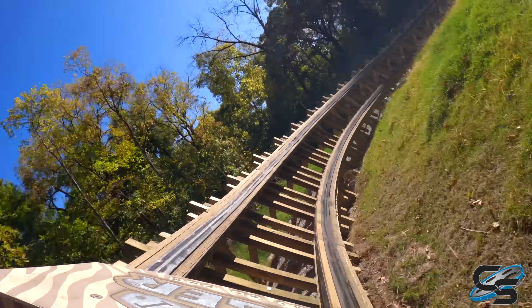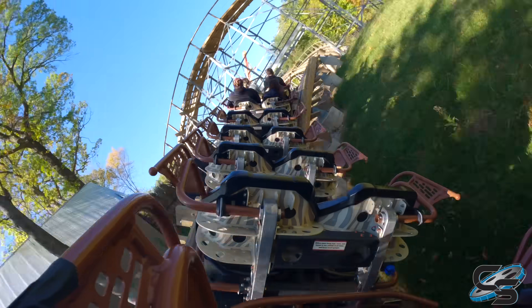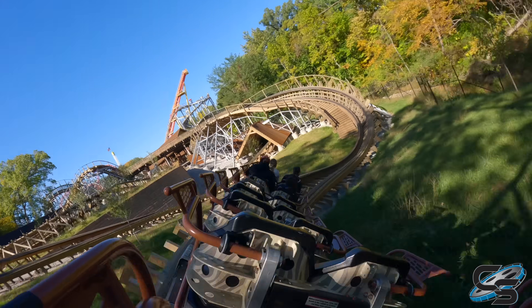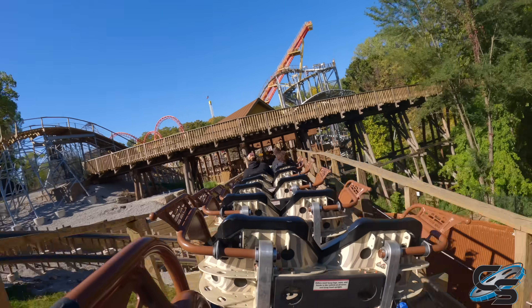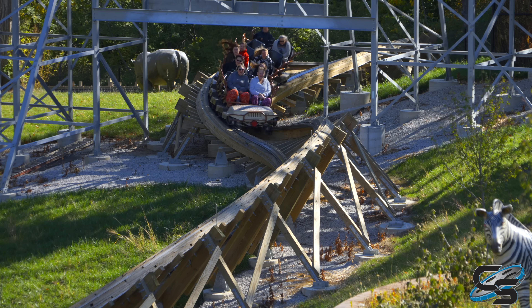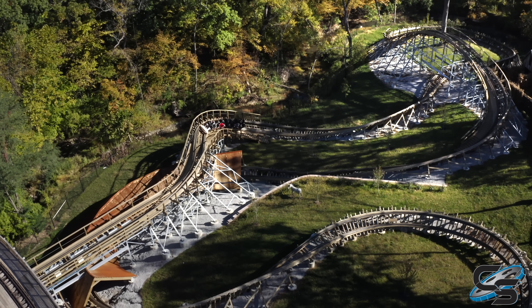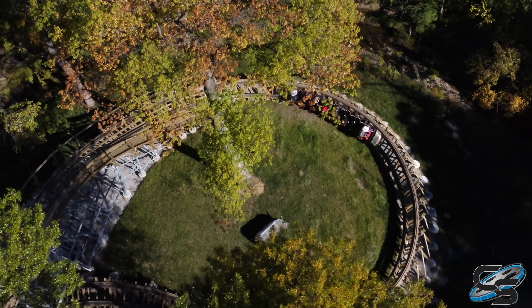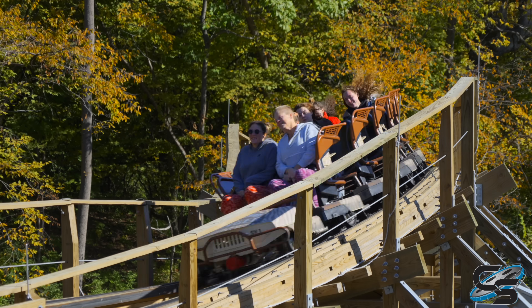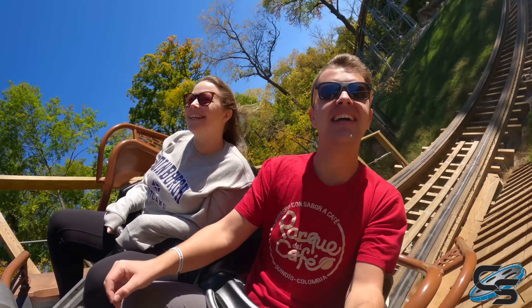Getting back to the layout: there's another bank turn right up against the ground, and then you have your rapid-fire ending. You get quickly thrown to the left, back to the right, then back to the left, then back to the right — and that's into your brakes. You just feel like you're slithering back and forth, and that speed is amplified because of how low you are. Most of this coaster is right up against the ground, which makes it super cool. Those final twists are personally the best part of Zambezi Zinger.